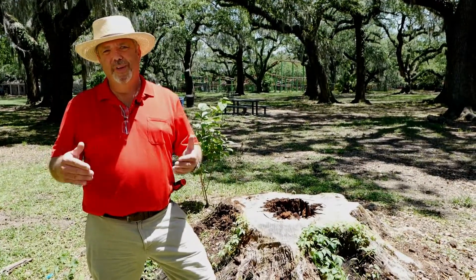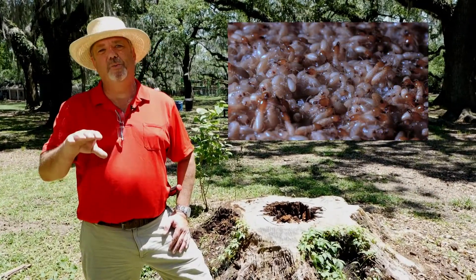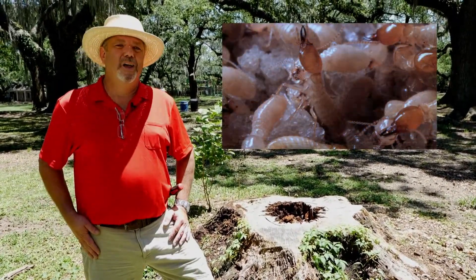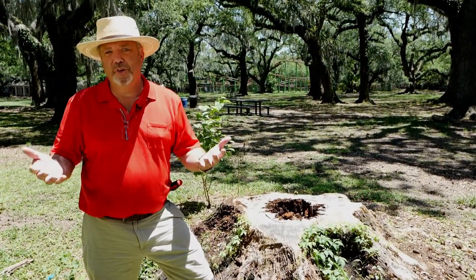Well, sort of. Actually, the termites are active all year round. Even in the coldest days of winter, you can rest assured that the termites are nice and warm in their nests in the trees and houses around us. But what the locals are talking about is the annual swarm of Formosan termites.